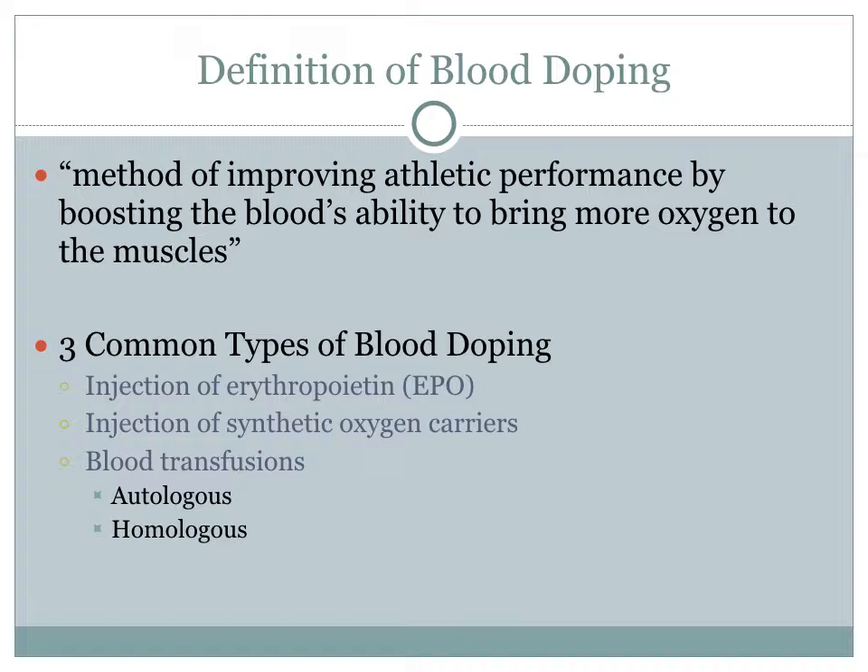The second type is the injection of synthetic oxygen carriers, which are proteins that carry oxygen in the blood. The third is through blood transfusions, which can be autologous — where the athlete takes out their own blood prior to competition, stores it, and then injects it back into their body right before competition so that the red blood cell count is elevated — or homologous, where the athlete takes someone else's blood of the same blood type and injects it into their body right before competition, producing the same effect.